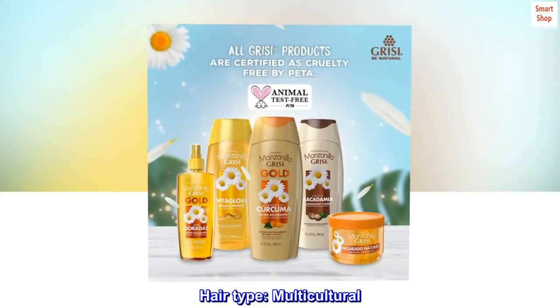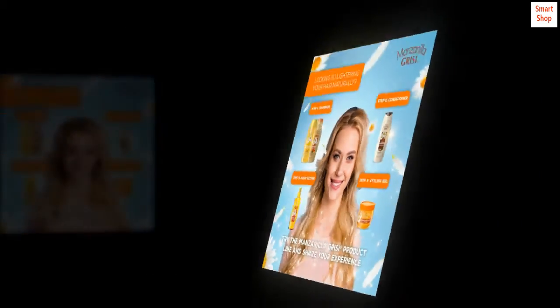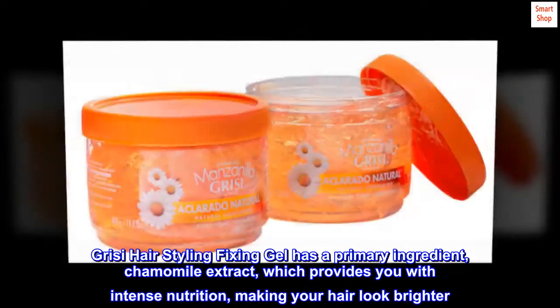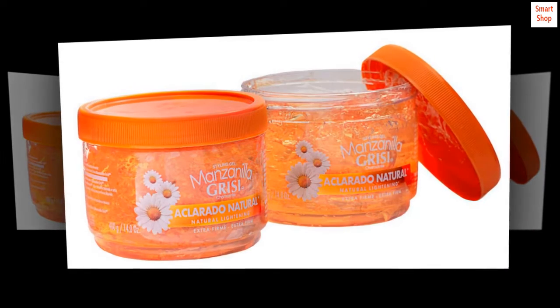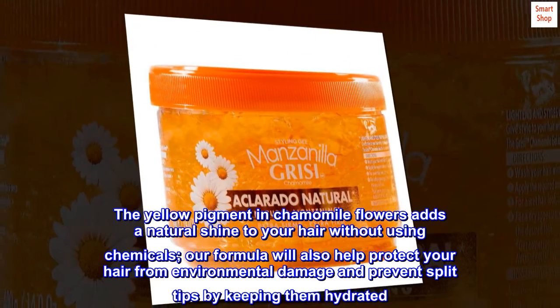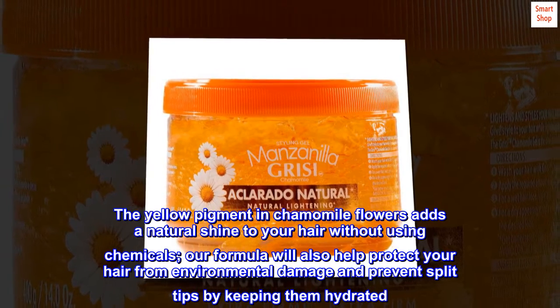Hair type: Multicultural. Skin type: Combination. Grissy hair styling fixing gel has a primary ingredient, chamomile extract, which provides you with intense nutrition, making your hair look brighter. The yellow pigment in chamomile flowers adds a natural shine to your hair without using chemicals. Our formula will also help protect your hair from environmental damage and prevent split tips by keeping them hydrated.